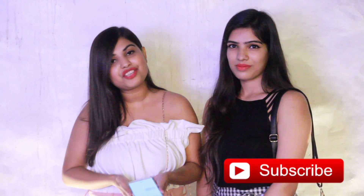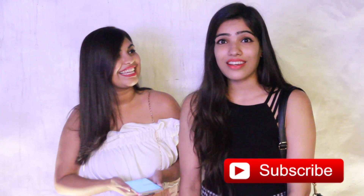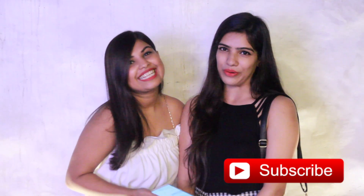So that was it for this video. Thanks for watching. Also, don't forget to subscribe to my channel, and please press the bell icon so that you do not miss any of my videos. Bye!